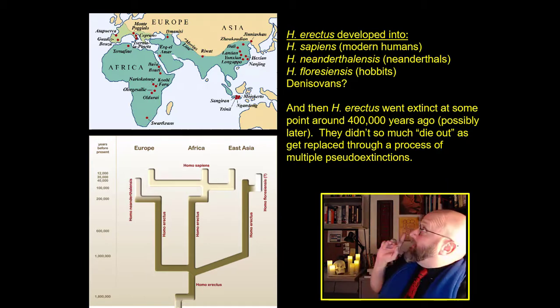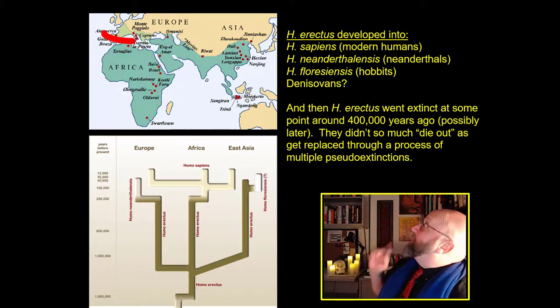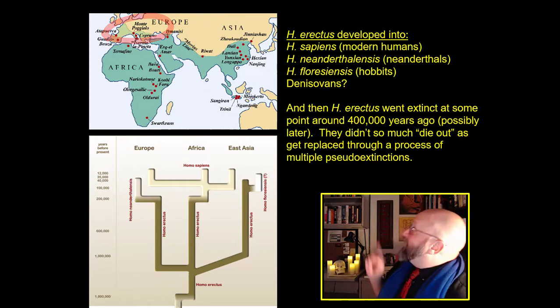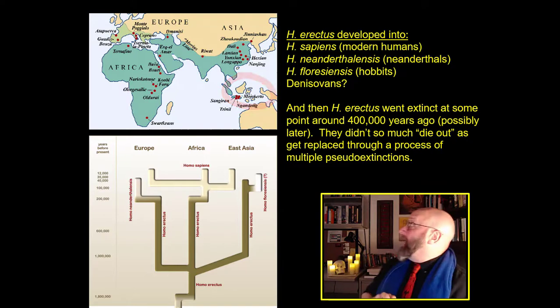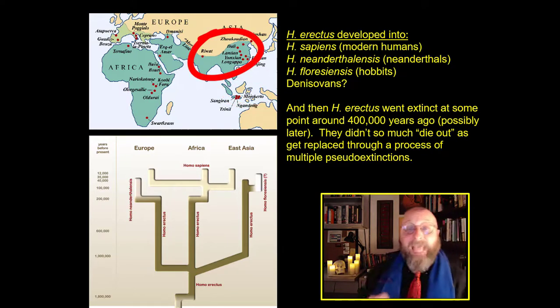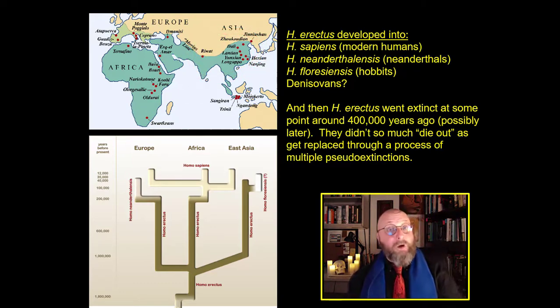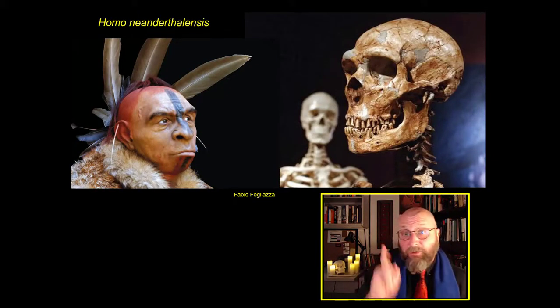In Africa, you have Homo sapiens. In Europe and West Asia, those are Homo neanderthalensis. Down in the islands of Indonesia are Homo floriensis, and the Denisovans — whatever the Denisovans were — in East and South Asia. We're going to address each of these in turn, starting with the best known of them, Homo neanderthalensis, the Neanderthals.